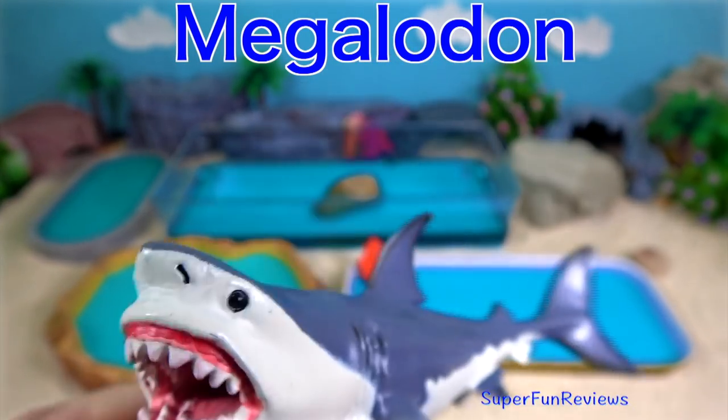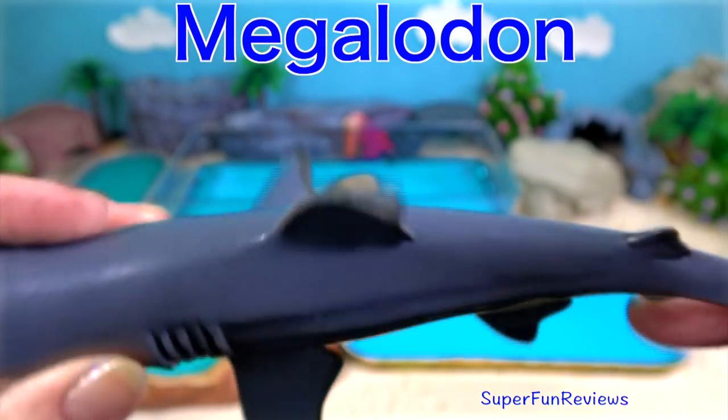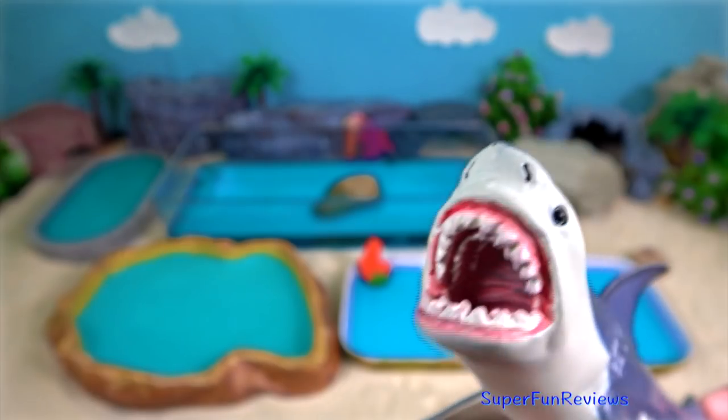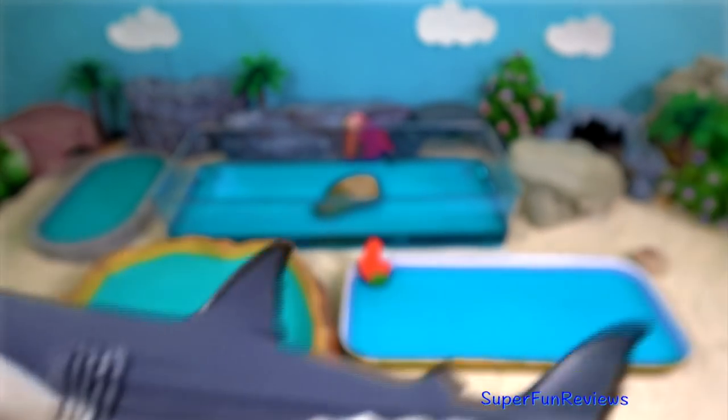Megalodon — a prehistoric monster shark. Their teeth were thick and robust, built for grabbing prey and breaking bones.